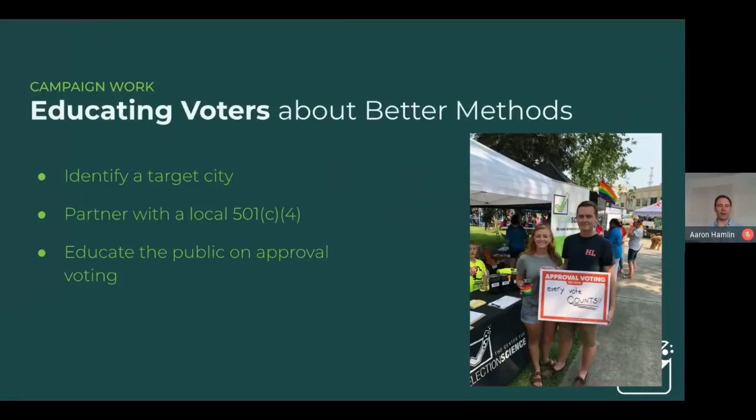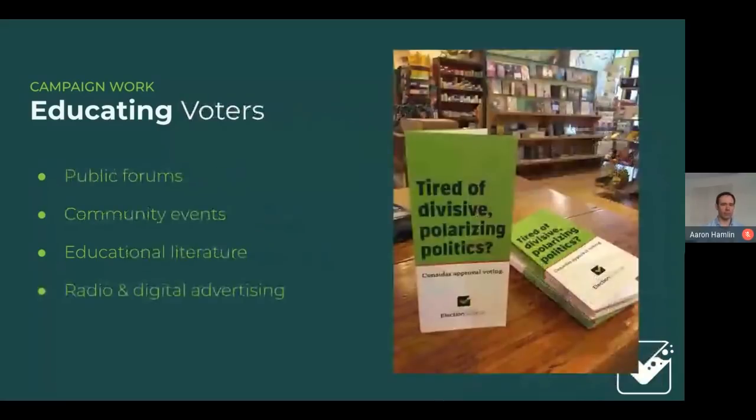When reaching out to spread better voting methods like approval voting, we look at target cities — often advocates within individual cities reach out to us. We work with them to become a 501(c)(4), a type of nonprofit that can do more advocacy work, and we prefer partners who already have experience. The Center of Election Science runs education campaigns alongside the local organization, which focuses on direct advocacy and building strong relationships with key stakeholders in the community.